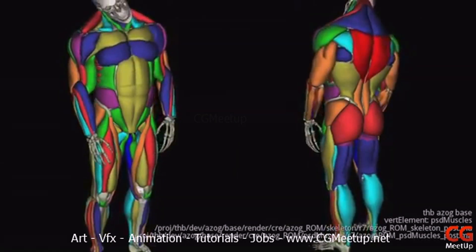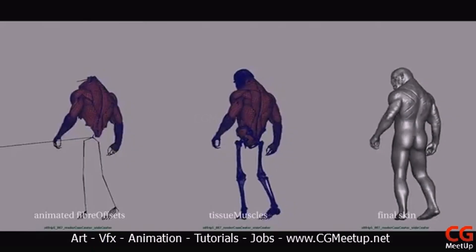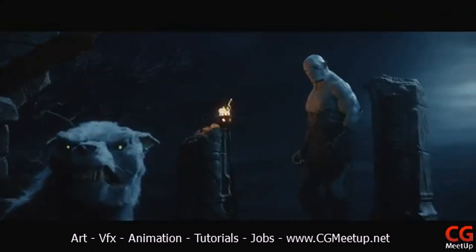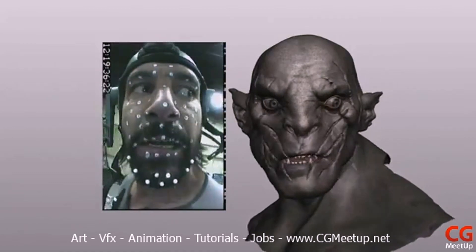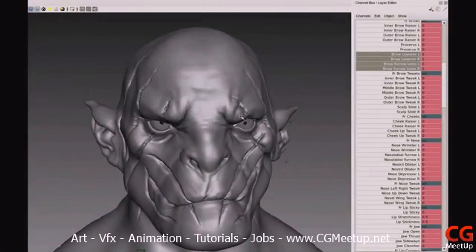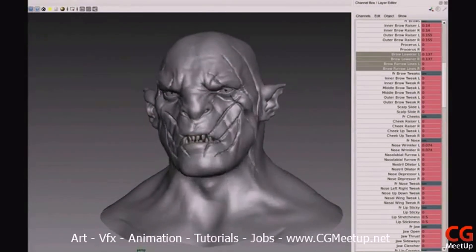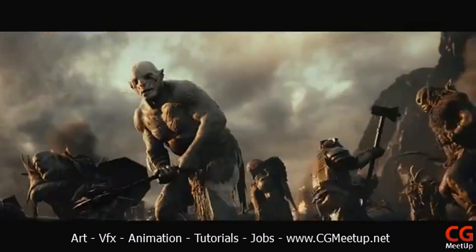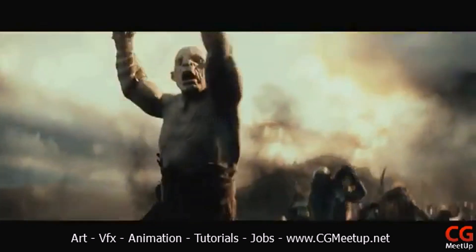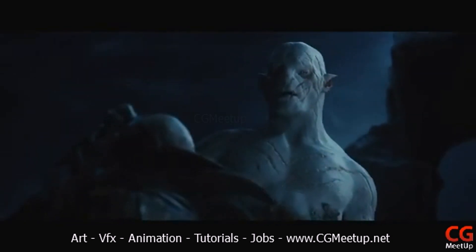Using our muscle simulation system allowed us to get the base motions onto the character very quickly and gave us time to really work on the finer details of his character. We also have a very robust facial system that was started during Avatar and improved upon with each new film. We have artists at every level who have used the system for years and know how to use it to best effect. As a result, in very little time and with very few tweaks, we had a working, believable facial performance for Azog.